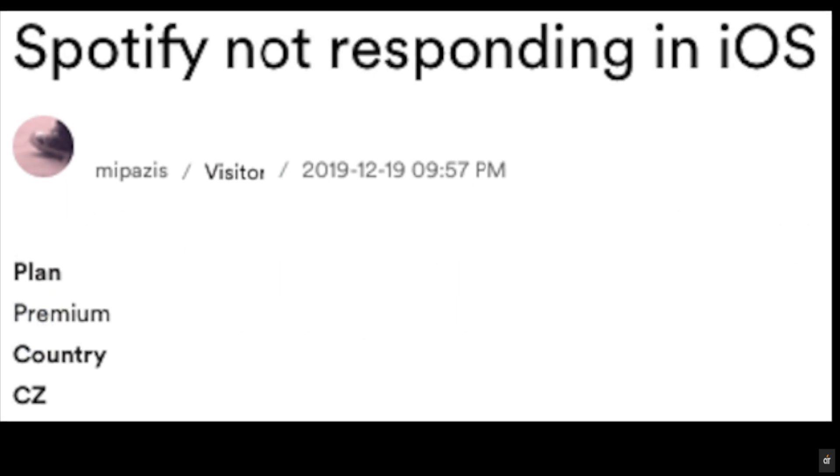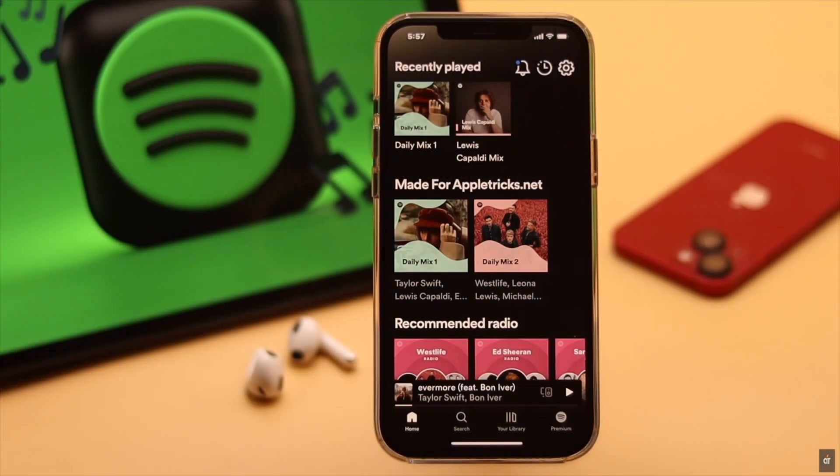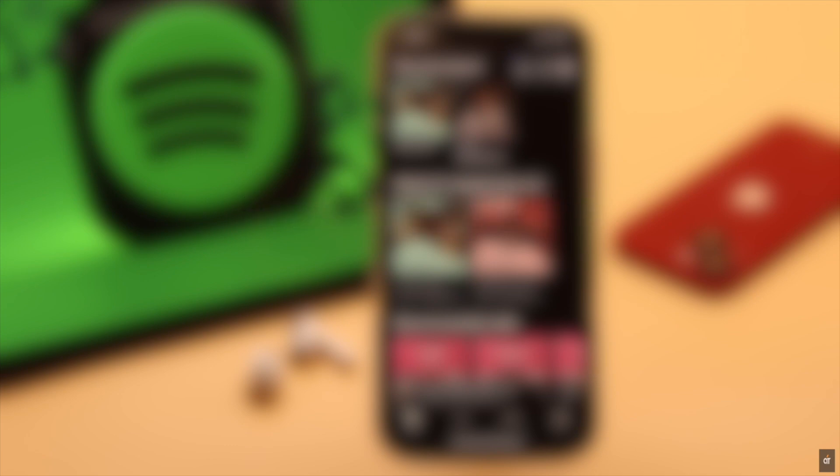Many users are complaining that their Spotify application is not responding on iPhone — it goes blank or suddenly freezes. This problem can happen due to app crash, lack of internet, software malfunction, and so on. In this video we will show you how you can fix this issue easily.